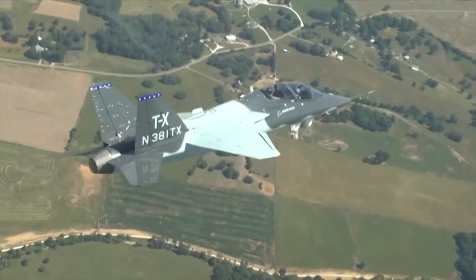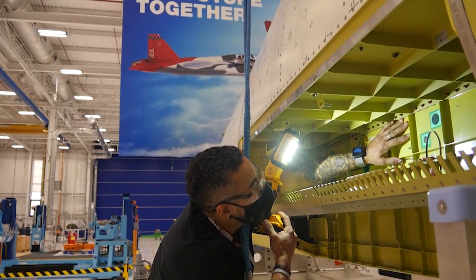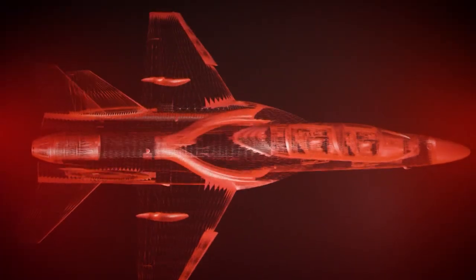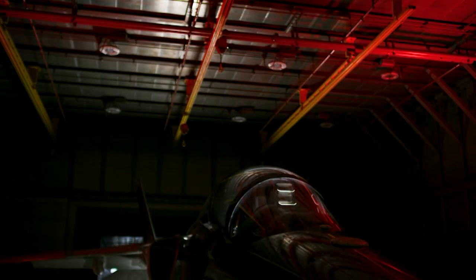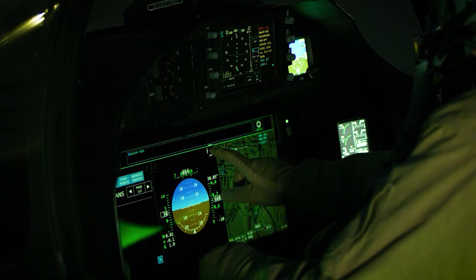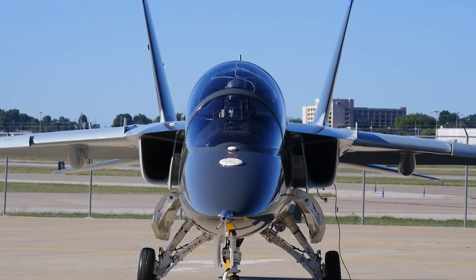Digital engineering has really been a game changer to this program. We're actually flying at the same time we're building the new jets. It's because of the T-7A's digital DNA that an anomaly at higher angles of attack called Wing Rock was discovered long before the first U.S. Air Force pilots ever climb into the cockpit. It allowed us to identify issues early and get those fixes in — we probably wouldn't have discovered something like this until two years from now. Those fixes were loaded into the jets with updated operational flight software and are being validated today.